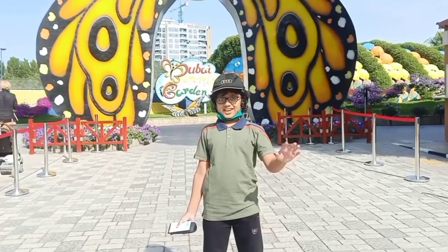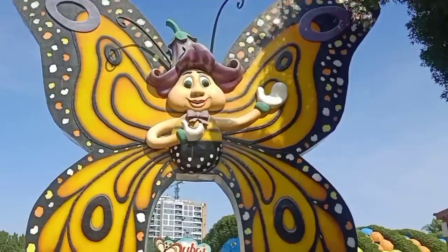Hi guys, I'm Khaled. I am at Dubai Butterfly Garden. This is the beautiful entrance.